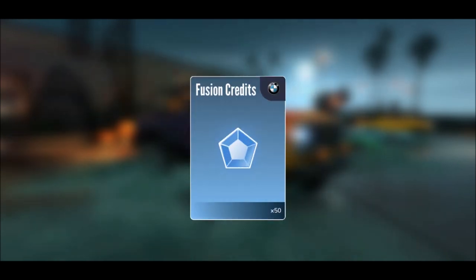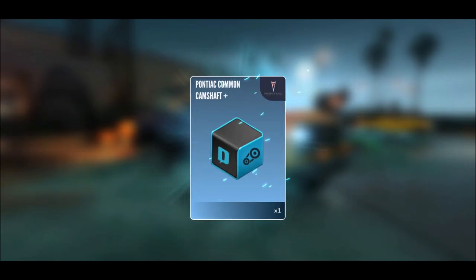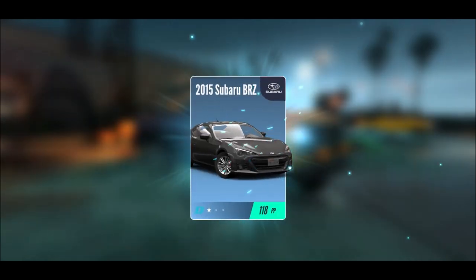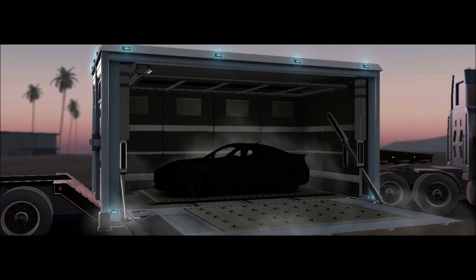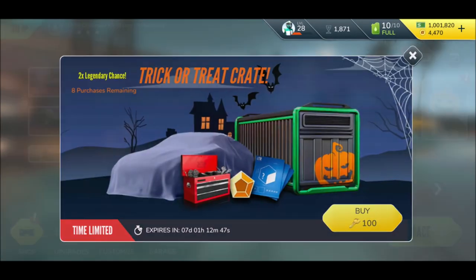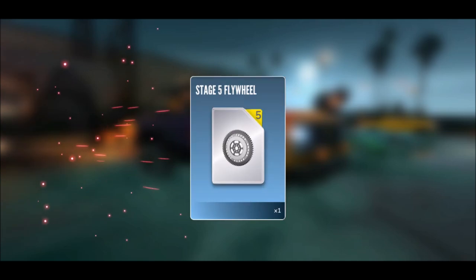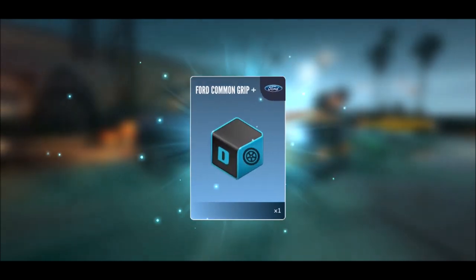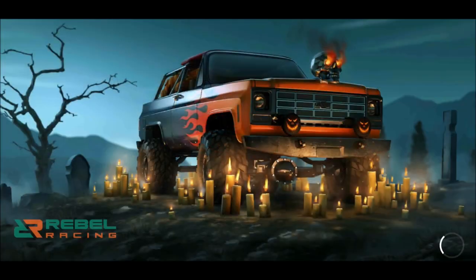Again fusion credits, and those fusion credits are coming in handy. A stage six geared knob, the Pontiac common camshaft, and Subaru BRZ — those cars are pretty low right now. Next one: 50 fusion credits for the McLaren, a stage five flywheel, Ford common grip, and the McLaren 570S going to tier A. Very nice.